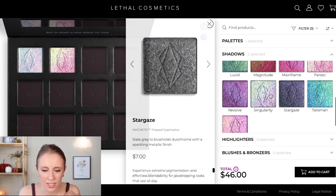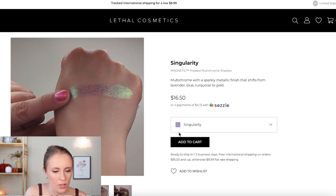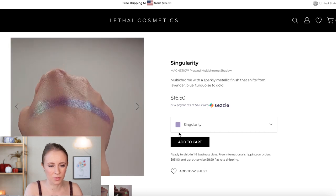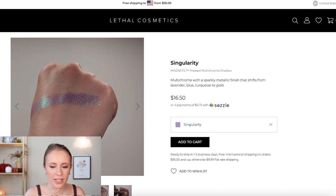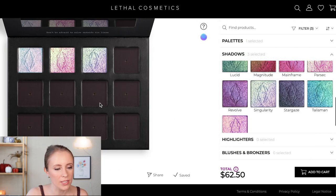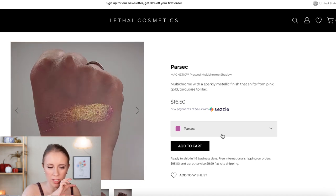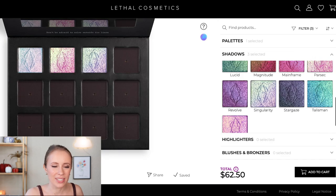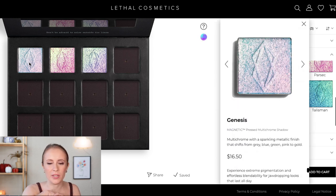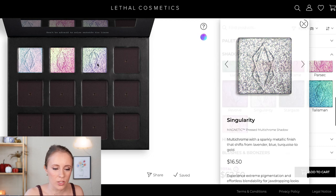Singularity also looks gorgeous — a multi-chrome with a sparkly metallic finish shifting from lavender, blue, turquoise to gold. It's really pretty but I don't think I want three multi-chromes. Looking at the swatch of Parsec — it has a gold-green shift with a pink base, very pretty. I keep coming back to Genesis; it just looks so dreamy with that unicorn iridescence. I think I need these two — Genesis and Parsec. Even though Singularity looks beautiful, maybe I'll purchase it in the future. For now I'm going to remove Singularity.